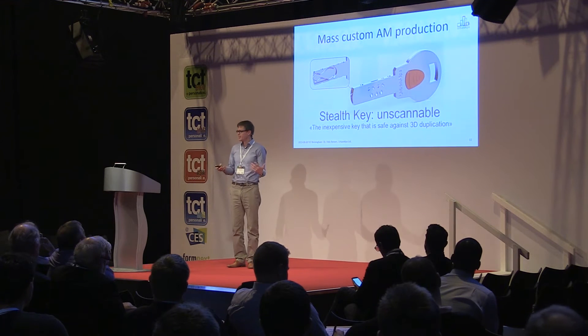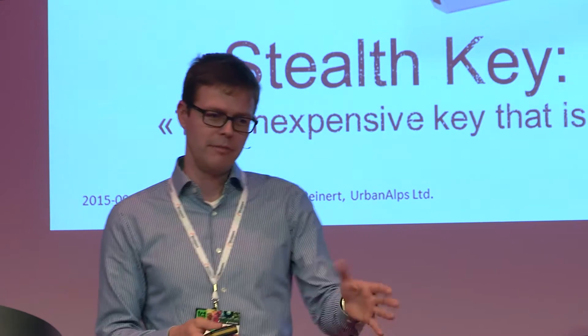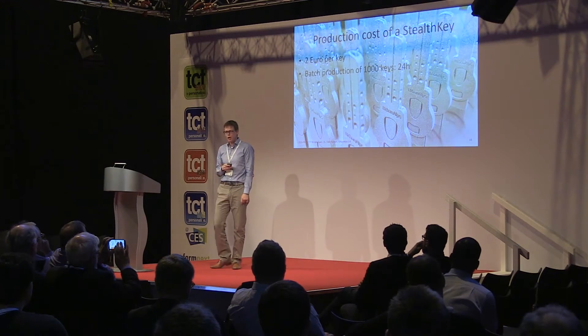Very soon these keys will be available on the market. But I think we should also look at this product as a super example of mass custom additive manufacturing production. I don't want my key to look exactly the same as your key — so every key is the same but different. Additive manufacturing can do that, because complexity is free. That's the story about the Stealth Key.